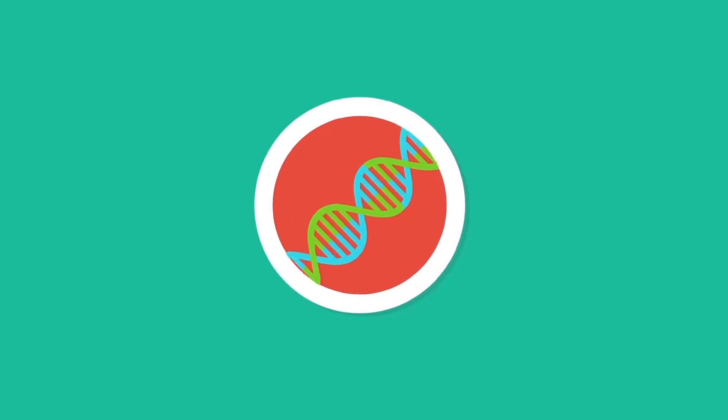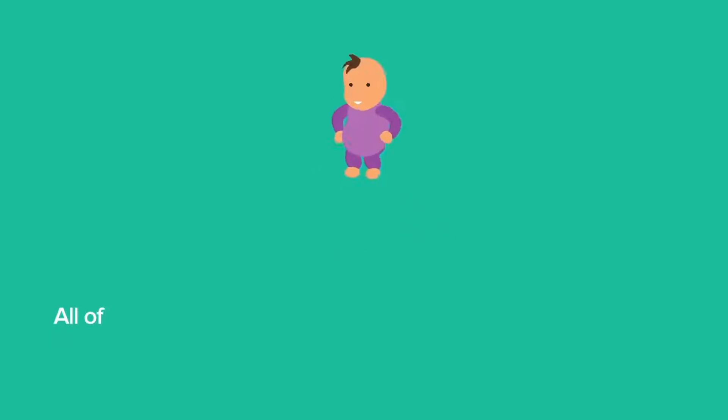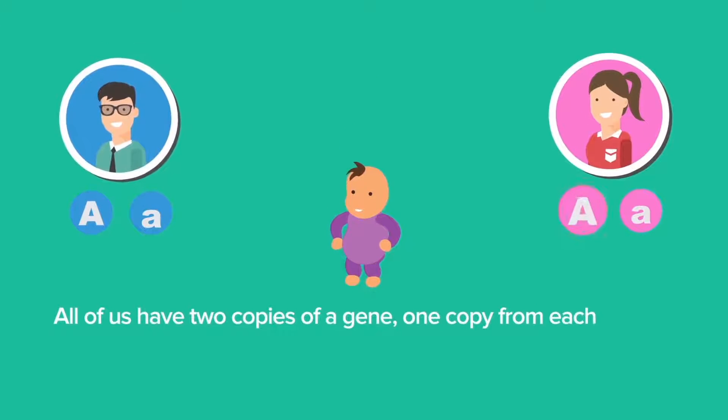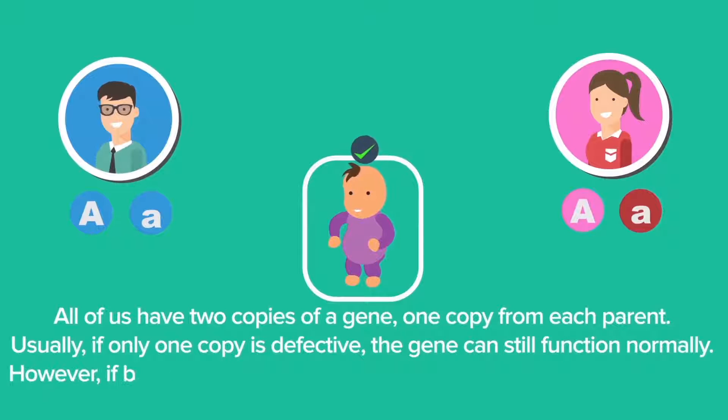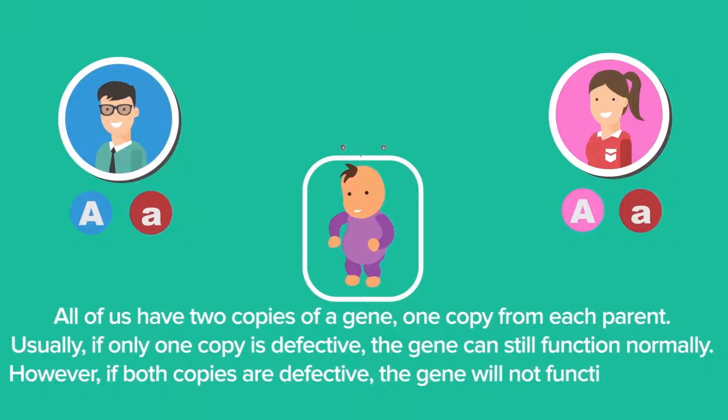Let's go through some basics of genetic inheritance. All of us have two copies of a gene, one from each parent. Usually, if only one copy is defective, the gene can still function normally. However, if both copies are defective, the gene will not function properly, resulting in a disorder.